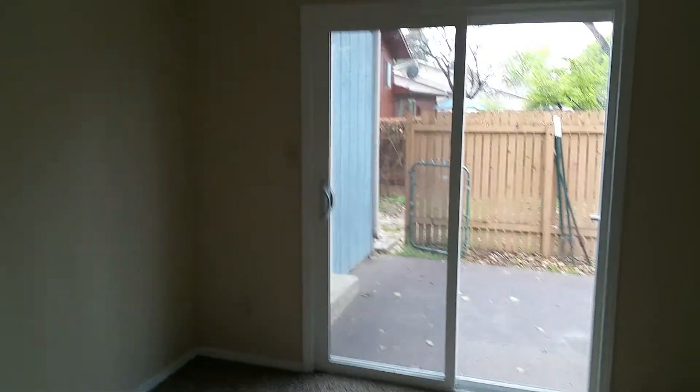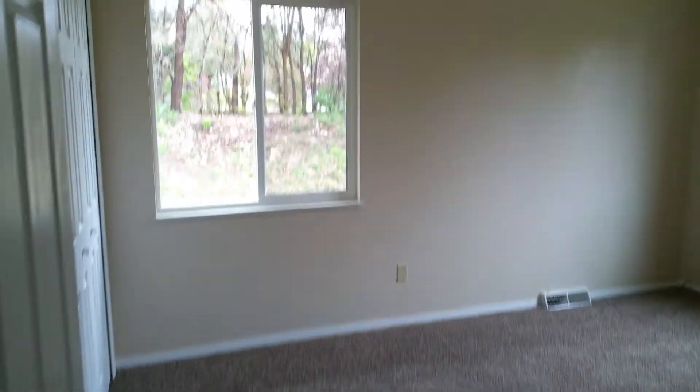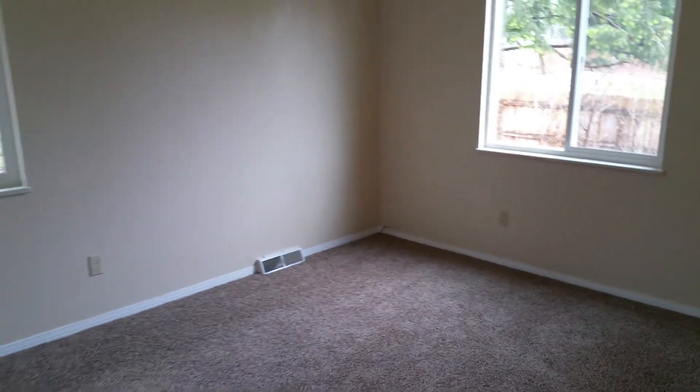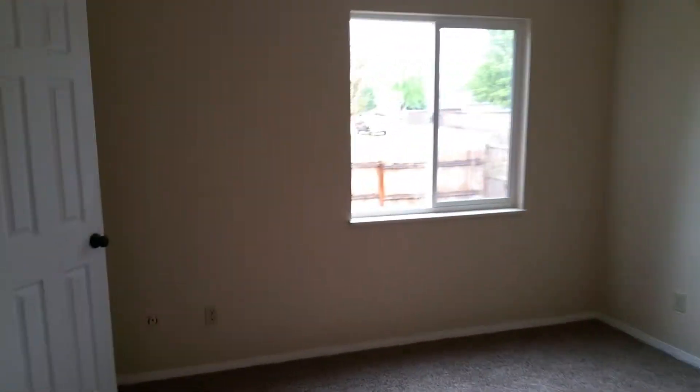Another new patio door. New lights, new paint. Second bedroom — real big bedrooms. New windows. Here's the master in here. New window there too. New doors, new handles.